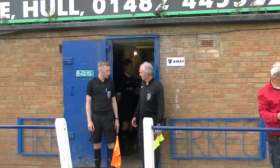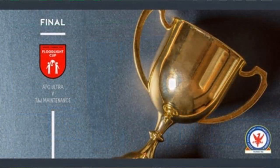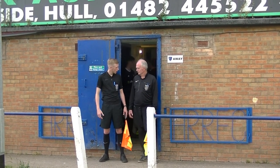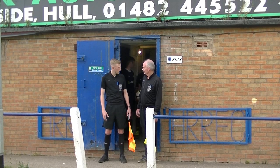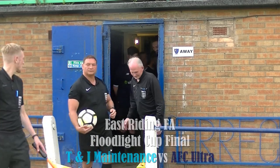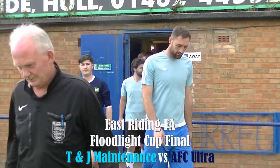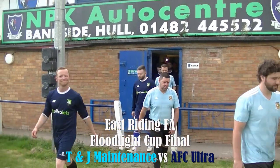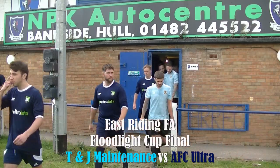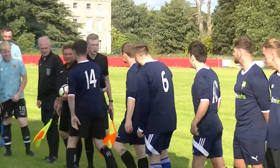Welcome to another production by FC Non-League Football. We're here at Howarth Park, home of Hall Road Rangers, for this East Riding FA Floodlight Cup Final between AFC Ultra and T&J Maintenance. The officials lead the two teams out for what is sure to be a very keenly contested cup final. T&J Maintenance looking to secure a league and cup double, whilst AFC Ultra look to redeem a relegation season by lifting some silverware and finishing on a high.